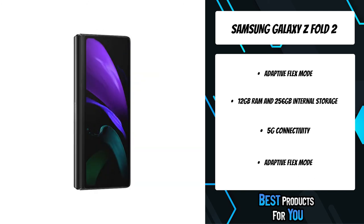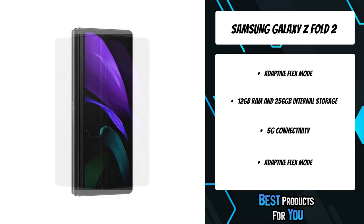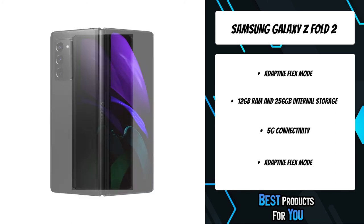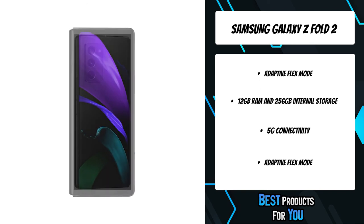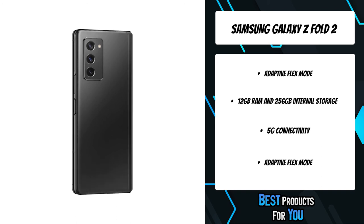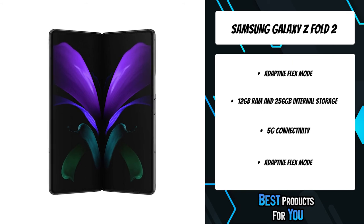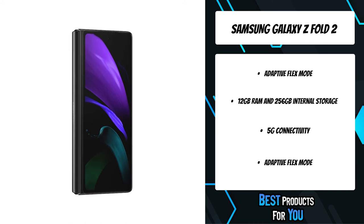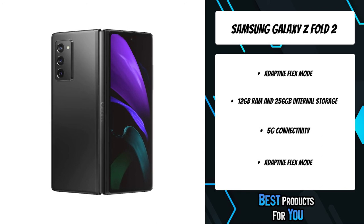With faster processing power and faster graphic rendering, you get a supercomputer in the palm of your hand. Catch every idea, knock out work, score big, and share all your moments without slowing down — with 12GB of RAM for intensive multitasking from gaming to streaming and even live broadcasting all at once. Plus, 256GB of built-in storage provides ample space for your apps and media.